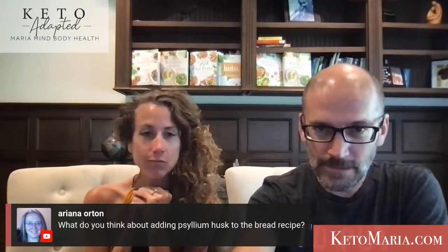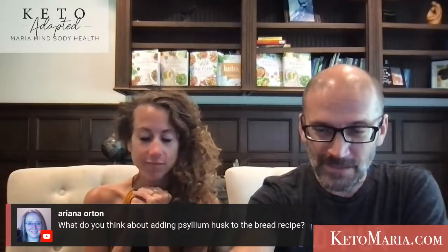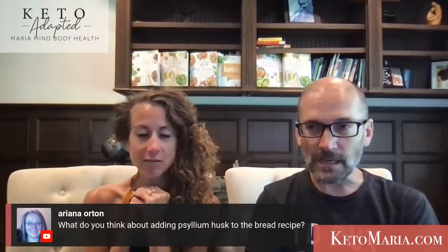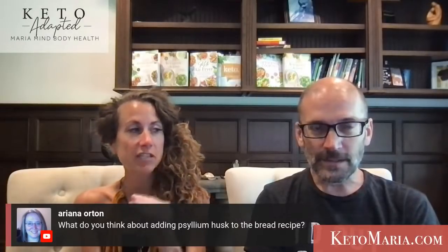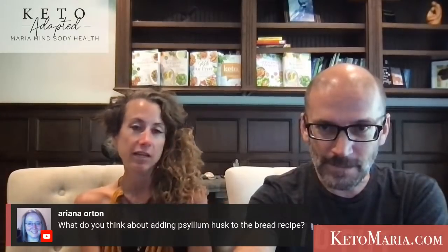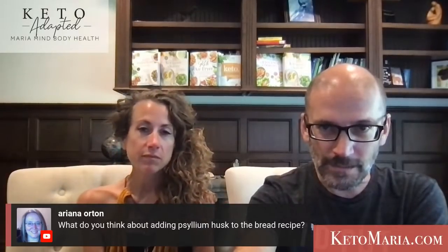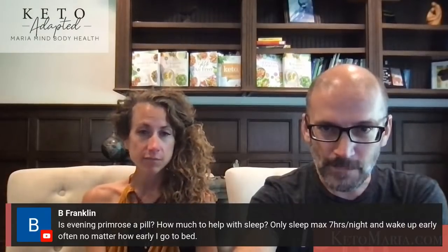What do you think about adding psyllium to the protein sparing recipe? I wouldn't do it. Psyllium is bad, bad, bad — it's all fiber and you have to count fiber if you want to be successful with weight loss. It won't be protein sparing and it's going to cause a lot of intestinal issues.